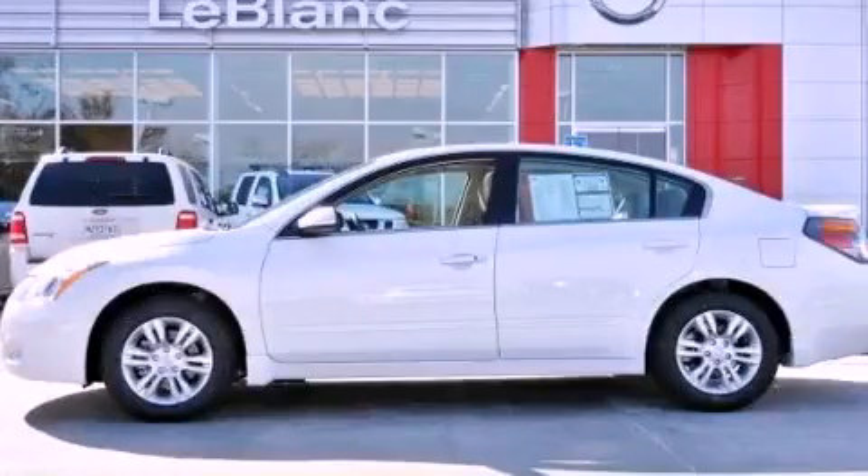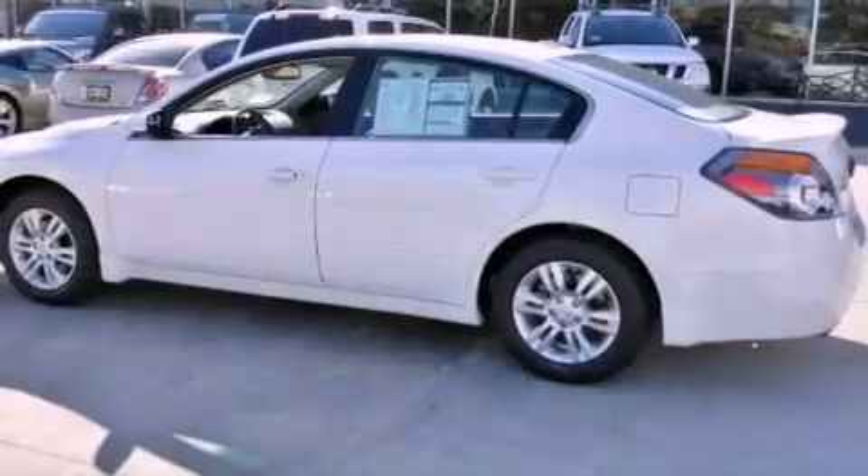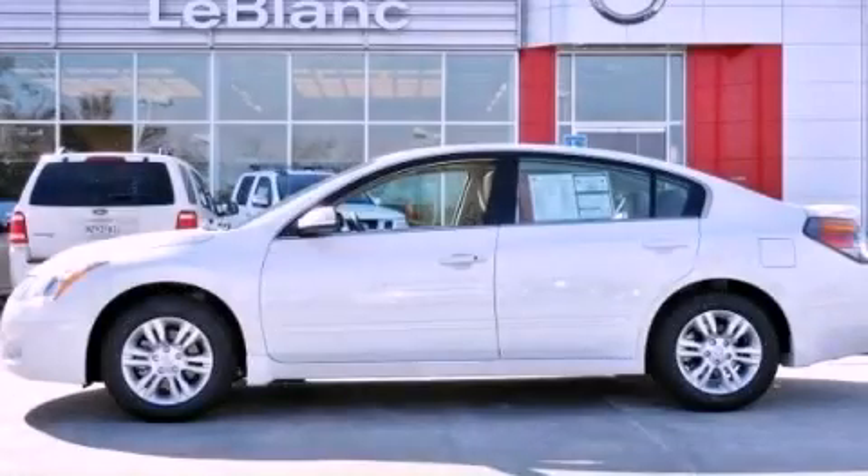This is a brand-new 2012 Nissan Altima. It has a 2.5-liter four-cylinder engine and a continuous variable transmission. Call or visit us right now and arrange your test drive today.